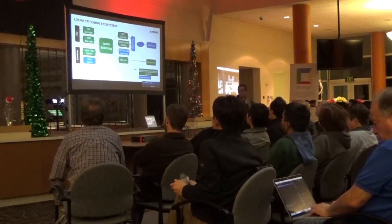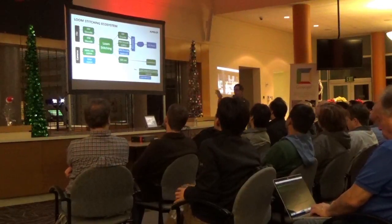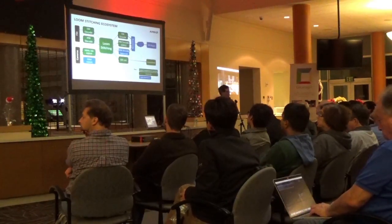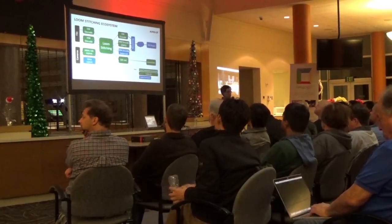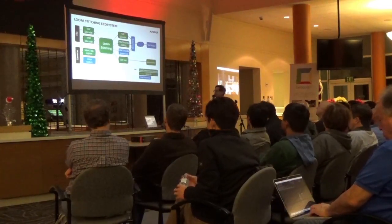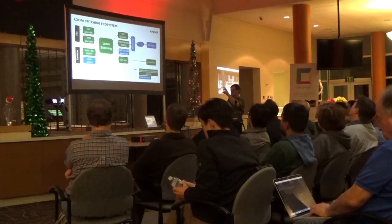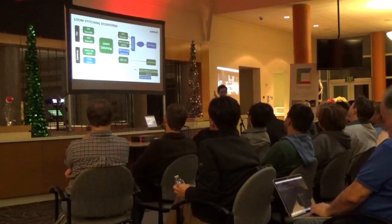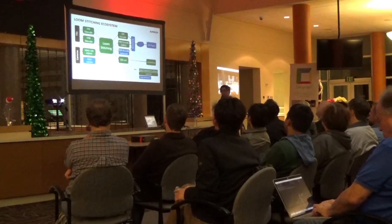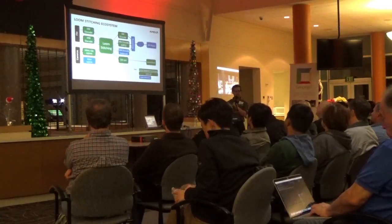So what exactly is Loom? Loom is this part in the middle — the Loom stitching. We're trying to build out this whole ecosystem around it with other partners that have different components, so that you can do everything from the Ricoh Theta all the way to big cinematic cameras. On the far left you can see we can take inputs from files or from cameras, decode using FFmpeg from various codec sources, or take direct input from cameras via HDMI or SDI, which is what you'll see in the demo.